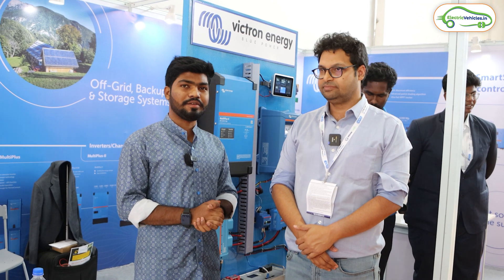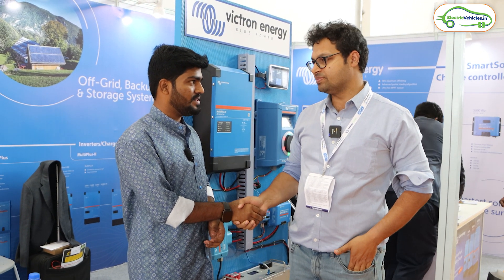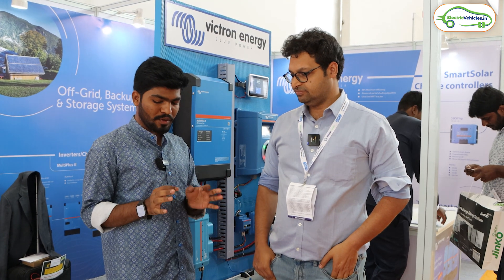Here we have an executive from Victor Energy. Hi sir, your good name please? I'm Sashwit Das, from Sunmeister Energy. So first of all, can you explain a bit about Victor Energy?